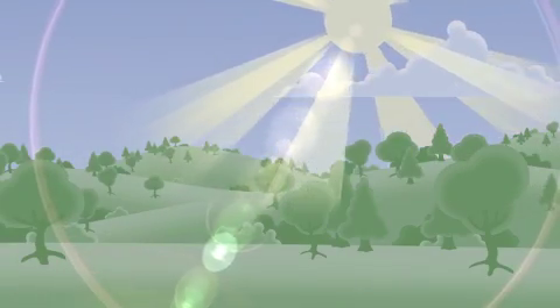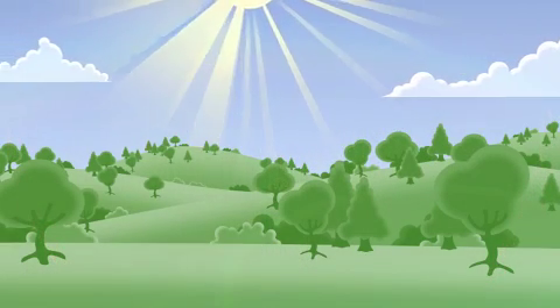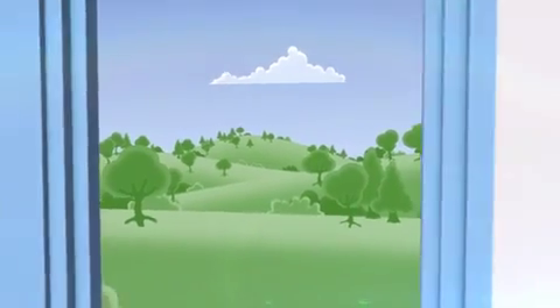Wavelengths of ultraviolet energy from the sun purify the outdoor air, controlling germs, odors, gases and other airborne contaminants. These natural processes aren't present in our indoor air environment.